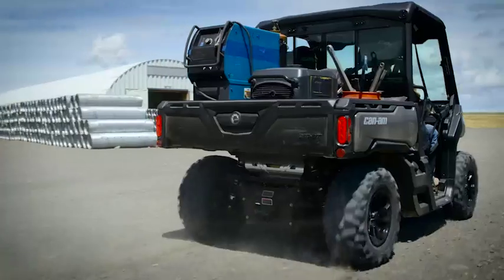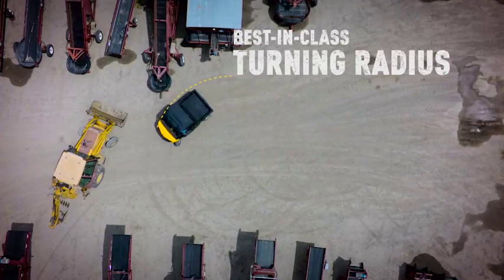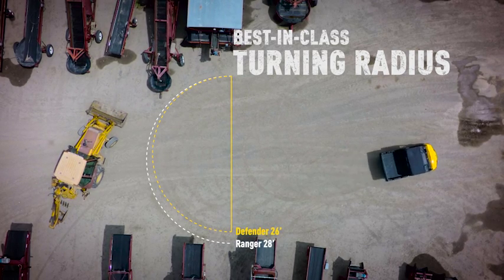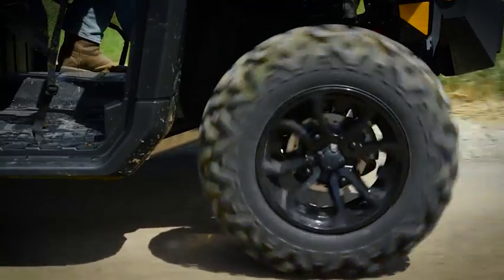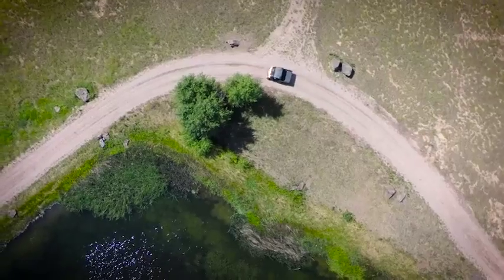Engineered for tight trails and narrow working areas, the Defender's best-in-class tight turning radius takes you around and out without much effort. With available dynamic power steering and Maxxis 27-inch Bighorn 2.0 tires, you get the most agile side-by-side vehicle.